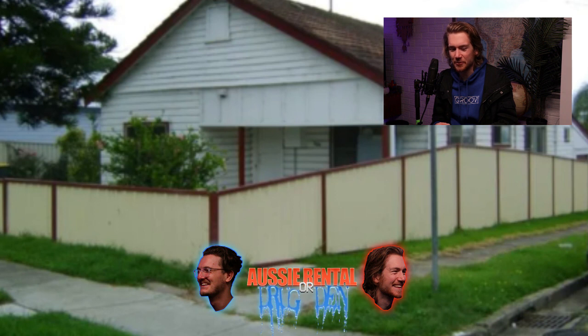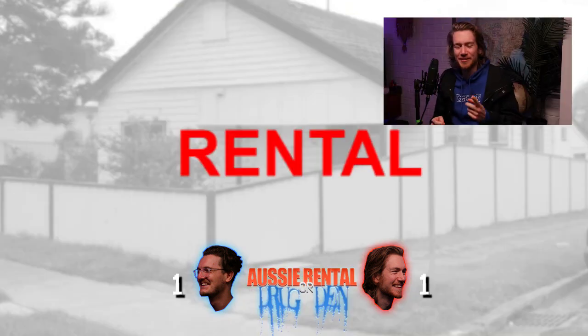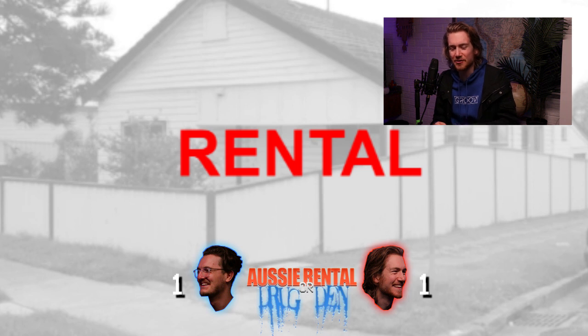Rental, for sure. I'll go rental. Rental? It is a rental! That's a good choice though, because it looks really unassuming. It looks like someone could be in the basement cooking meth or something. We don't know, and that's exciting. Well, you do apparently.